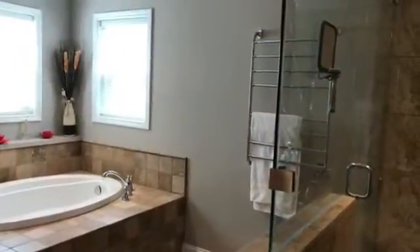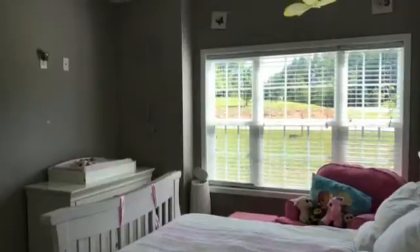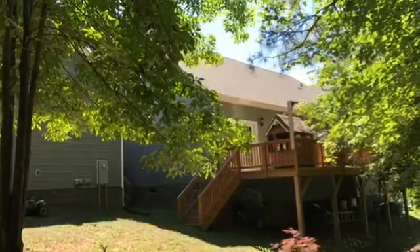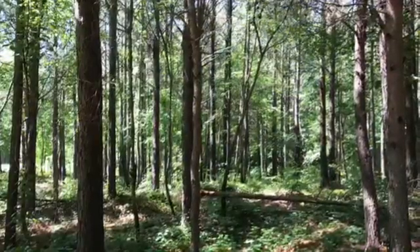A lot of features in this house that you just need to come see it for yourself. You won't regret it. This house is for you. Call me at 828-308-5006 so you'll fall in love all over again. Thank you.